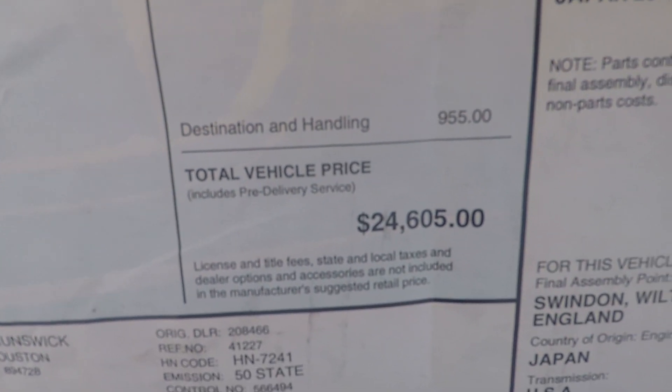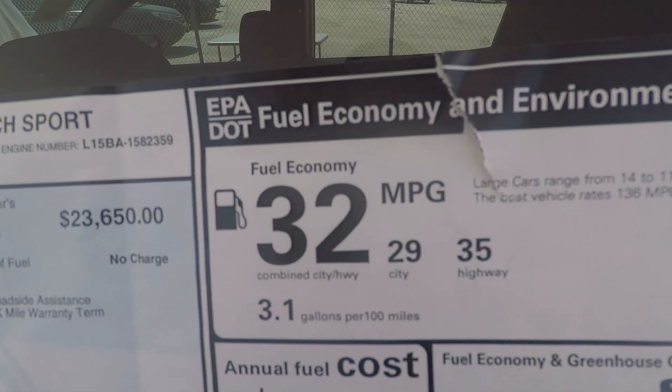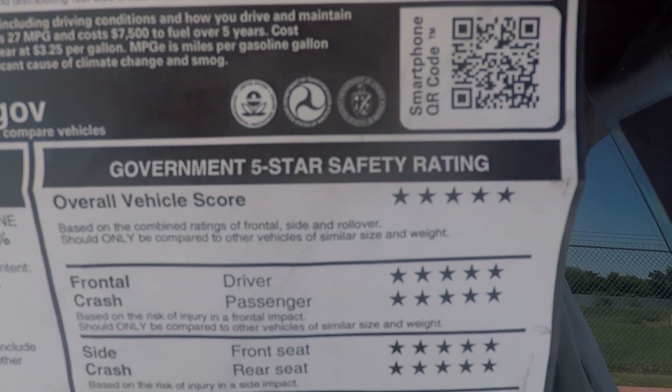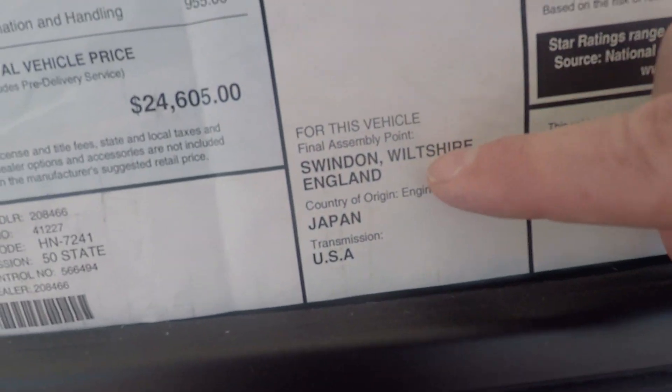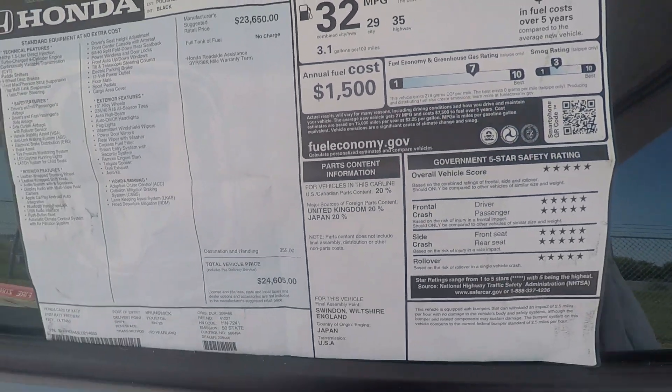Related to pricing, including your destination, that's your MSRP right there. For gas mileage, it's 29 in the city and 35 on the highway, giving you a combined 32. Your overall crash rating is a five-star crash rating. And if you're wondering where these cars come from, they come from England, so it takes a little bit longer for them to get here.